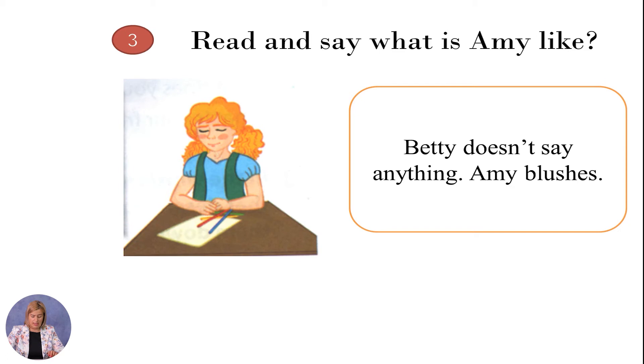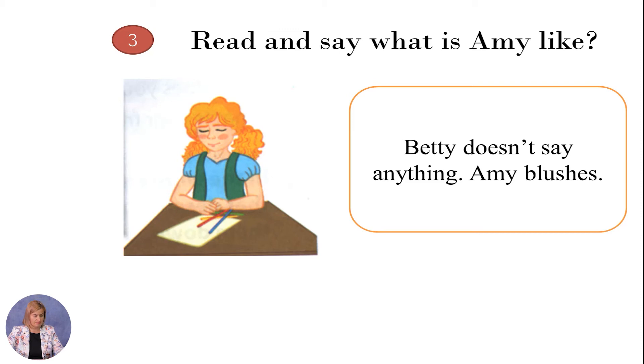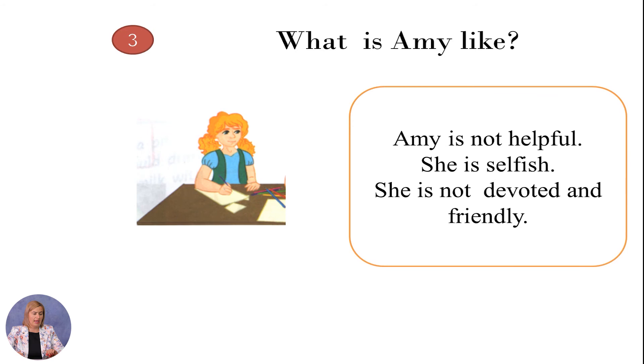Now make a pause. Go again through the text and say what is Amy like? Let's check. Amy is not helpful — she is selfish. She is not devoted and friendly. Great, good job.